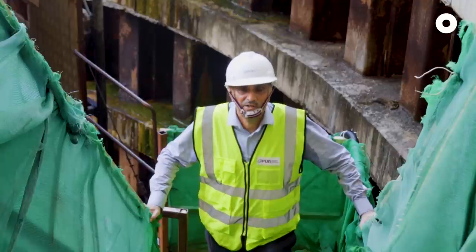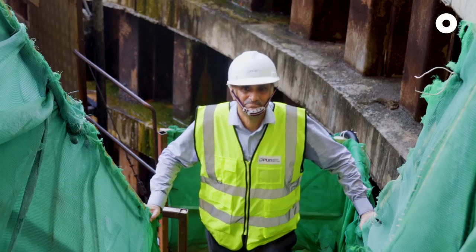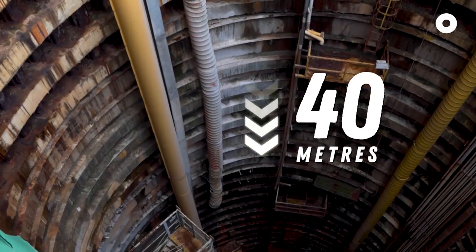Hi, I'm Anwar. I help to lay pipes which supply water to homes in Singapore. Wait, where are we? We are going down a tunnel which is about 40 metres below ground.